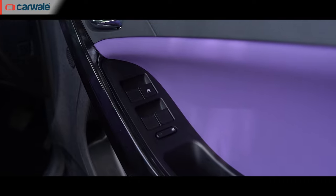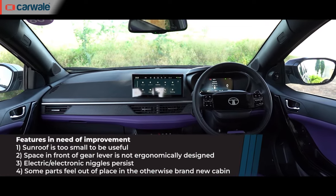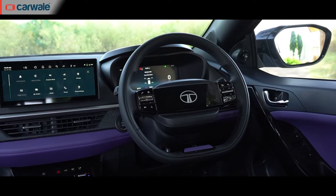Finally, some of the bits are carried over from the old car — things like the ORVM controls, the window switch panel, the drive mode selector, and the handbrake. Honestly, they all look their age next to everything else that's new in this cabin.